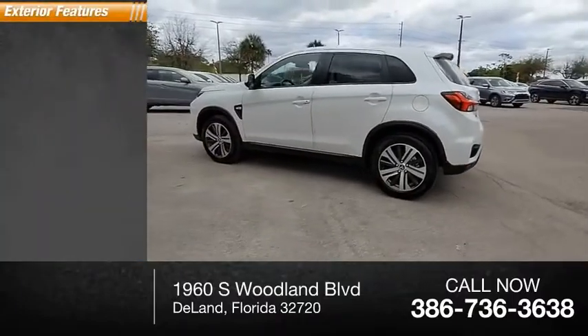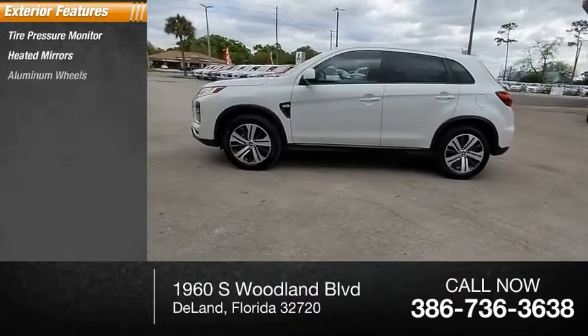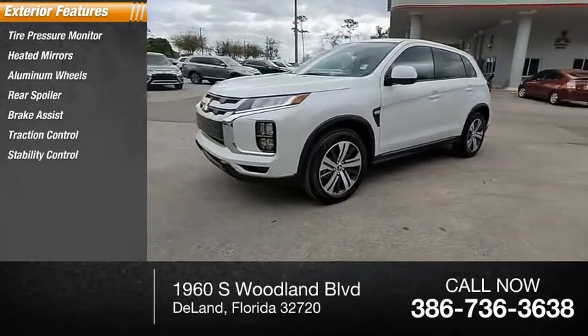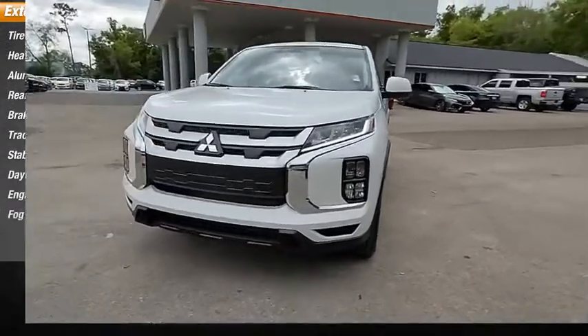Here are some of this vehicle's great options: tire pressure monitor, heated mirrors, aluminum wheels, rear spoiler, brake assist, traction control, stability control, daytime running lights, engine immobilizer, fog lamps.